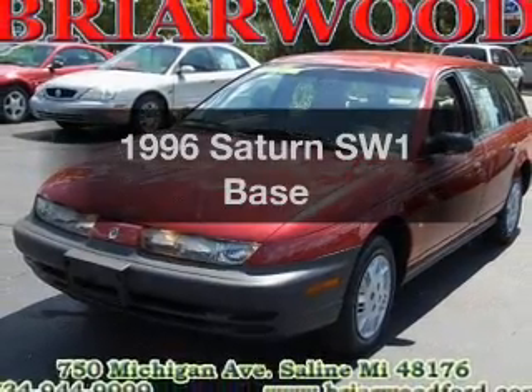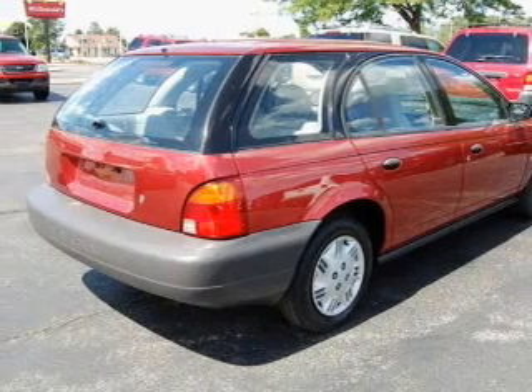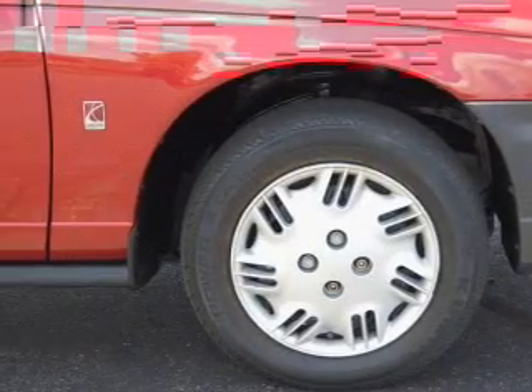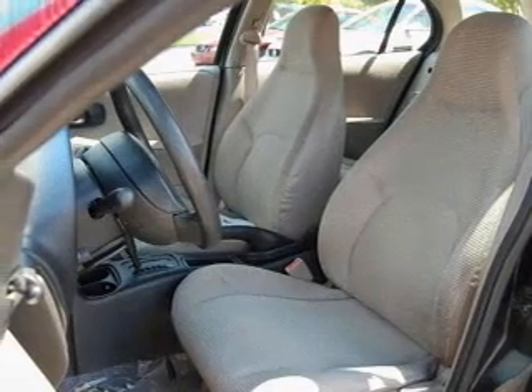Travel the roads in style and comfort in this great vehicle with an efficient four-cylinder engine that responds smoothly to its automatic transmission. Plus, enjoy these notable features that are included in this vehicle: air conditioning, power steering, an AM-FM stereo, and an adjustable tilt steering wheel.